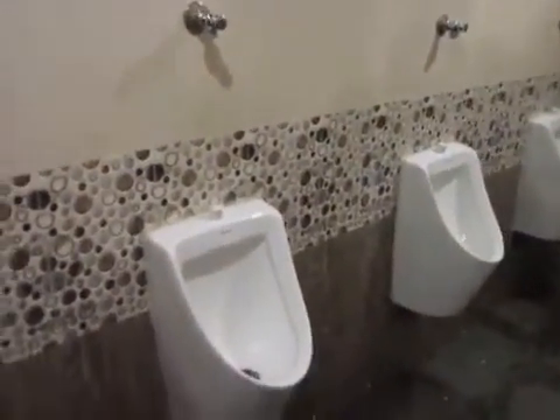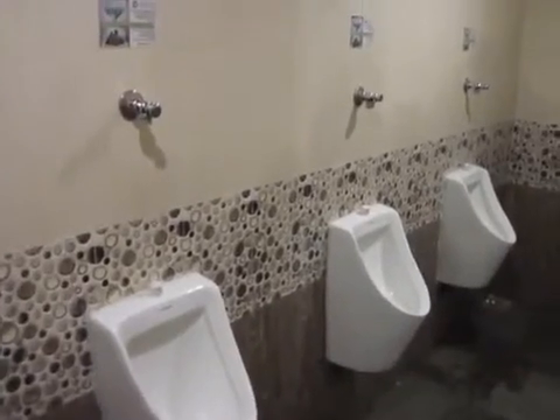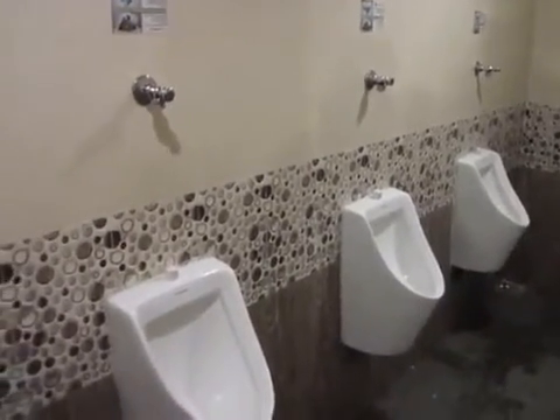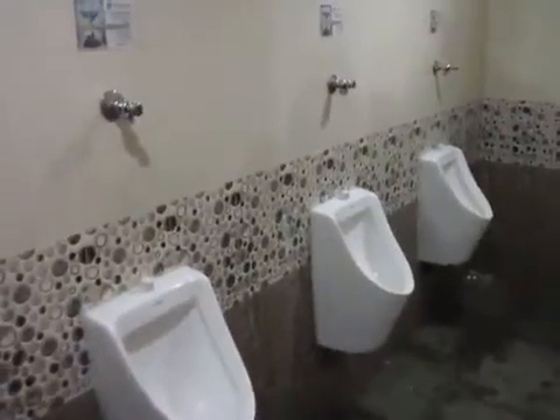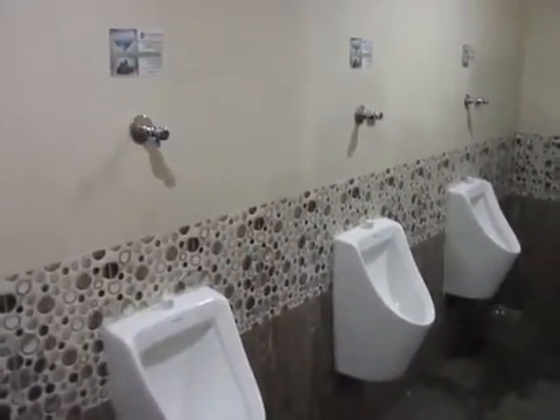Water is no longer needed for flushing and there will be no odor. In fact, we can already see that there is no odor right now. And hopefully the customer will be satisfied and we will save a lot of water. Thank you for your time.